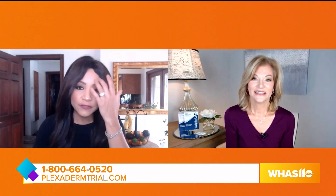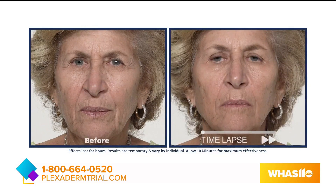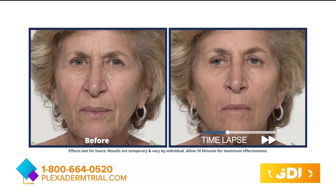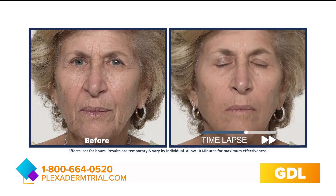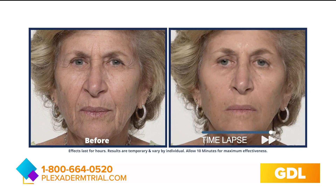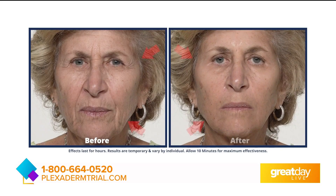I always love on Great Day Live a good before and after photo. Take a look at Laura — she's one of our customers. When she tried Plexiderm for the first time, she was a little skeptical, but look at the improvement around her eyes and her cheeks. People look at this and say that cannot be the same person — that has to be her younger sister. But she looks natural, a younger version of herself, and that's what we all want. No one wants to look fake or plastic, and we have a great trial offer.